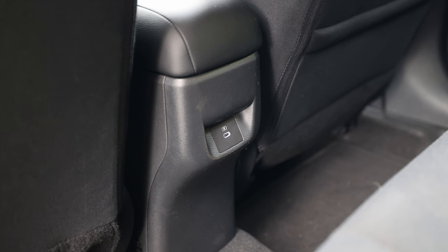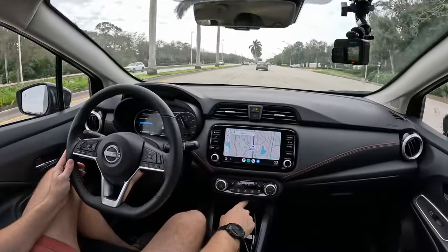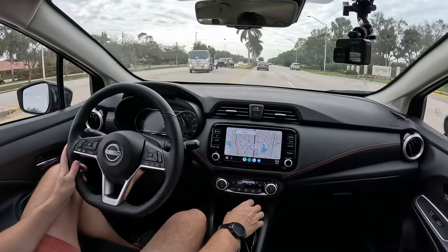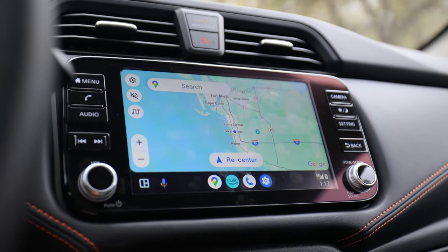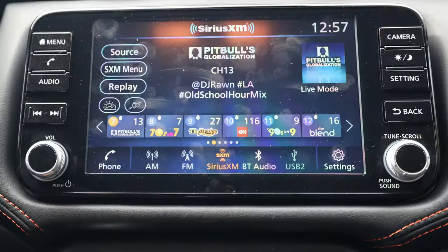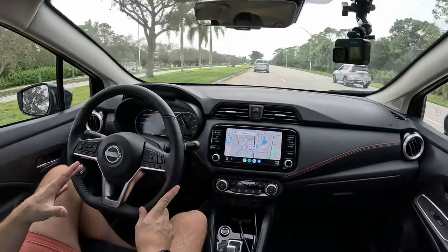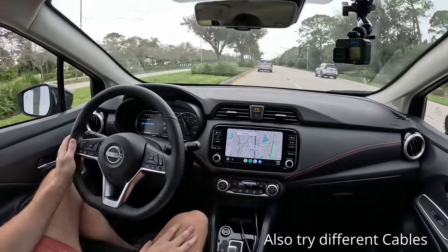There's a USB-C in the back, another USB-C underneath the armrest, plus a USB-C and USB-A up front. However, it wasn't pulling up Android Auto at all via the wired connection — there's no wireless Android Auto on this SR. It also wasn't charging my phone through either USB port. The fix: press and hold the volume button until the entire screen turns off and resets. It came back to life and Android Auto worked immediately. So if you're having that issue on your Nissan, just press and hold the power button to reset the system.